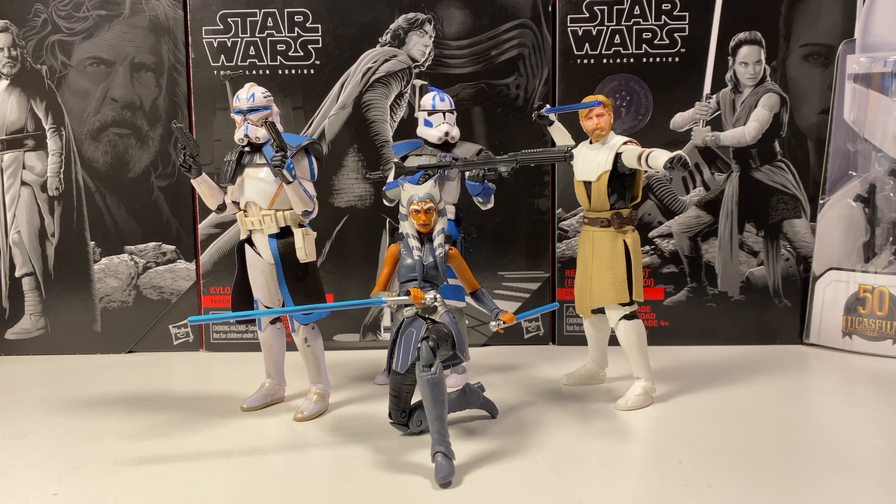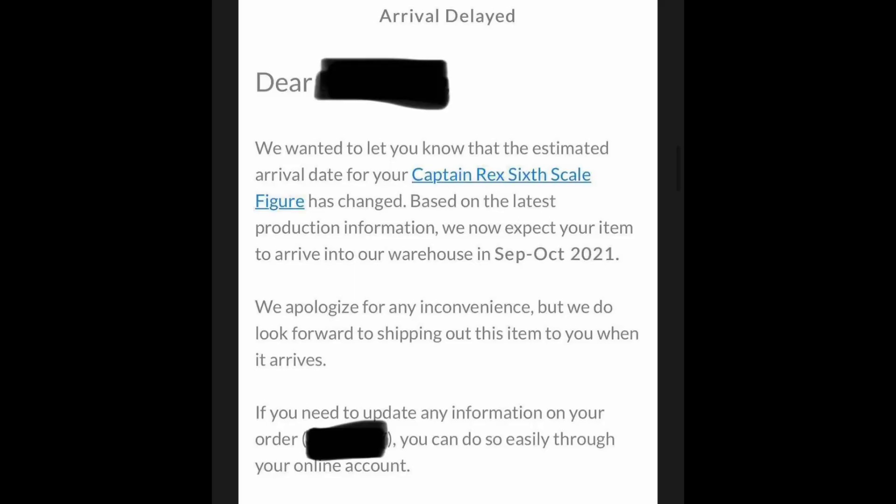Moving on to some Hot Toys news — the Hot Toys Captain Rex, the 1/6 scale 12-inch figure, has been delayed until sometime between September and October of 2021, which really sucks because we've been waiting for this guy for a long time. As of right now, we don't know if this will affect the other Clone Wars releases like Ahsoka and the Deluxe 501st Trooper. We don't think it will affect those, but it might.